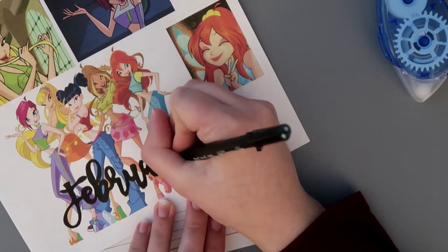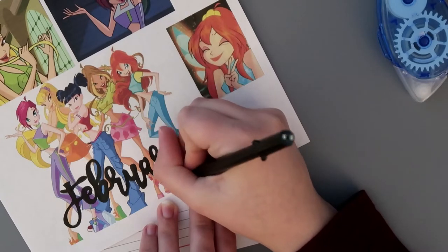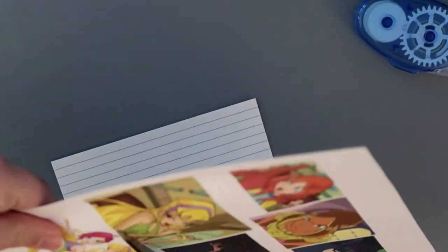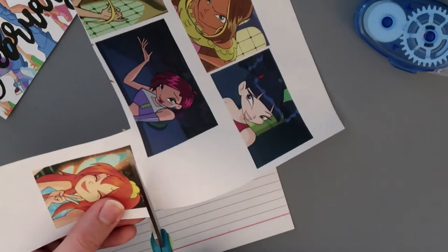After I colored it in, I was able to cut it out and use my adhesive tape to tape it into my journal. I don't know what it is, but I have so much satisfaction cutting things out — it's so soothing for some reason. I think I'm just an odd person.